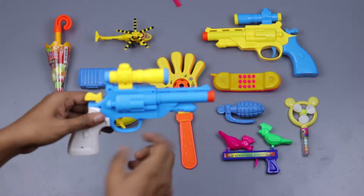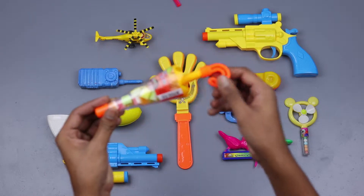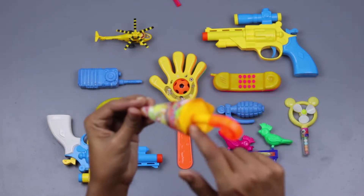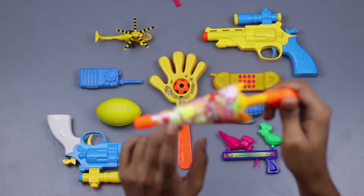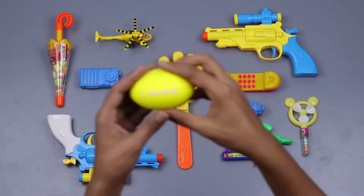This is a fancy umbrella! Orange, orange, yellow — lots of colorful fancy! Bye bye.